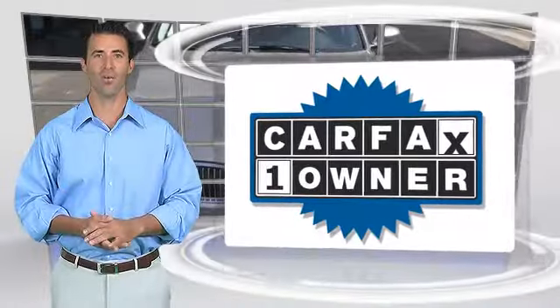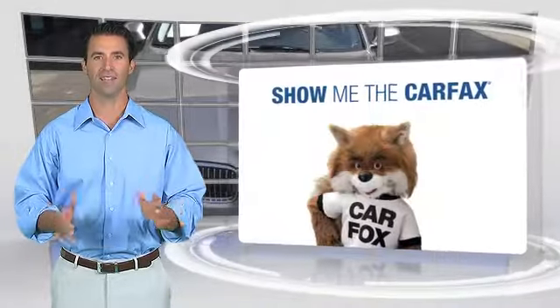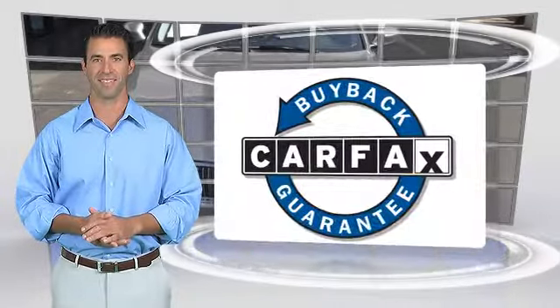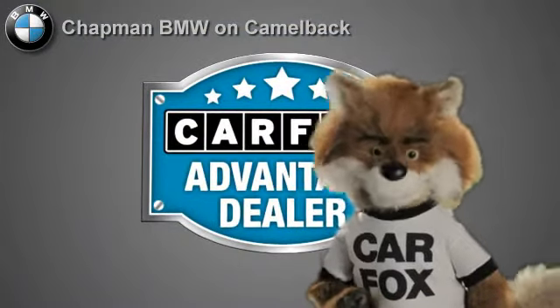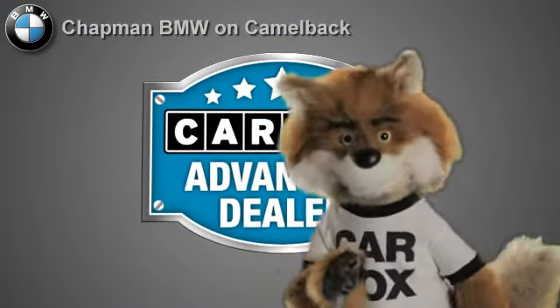This is a one owner vehicle with the Carfax Vehicle History Report. Be sure to find a complimentary copy of this report online or contact the dealership. This vehicle qualifies for the Carfax Buy Back Guarantee. Just say 'show me the Carfax' at Chapman BMW on Camelback, a Carfax Advantage dealer.